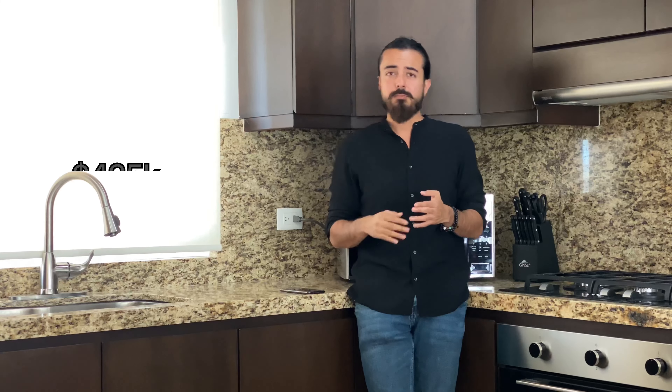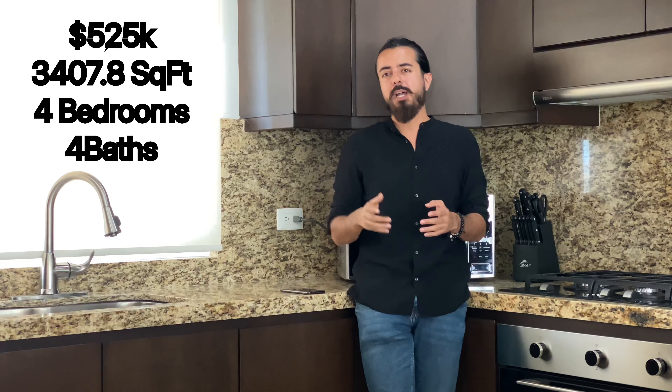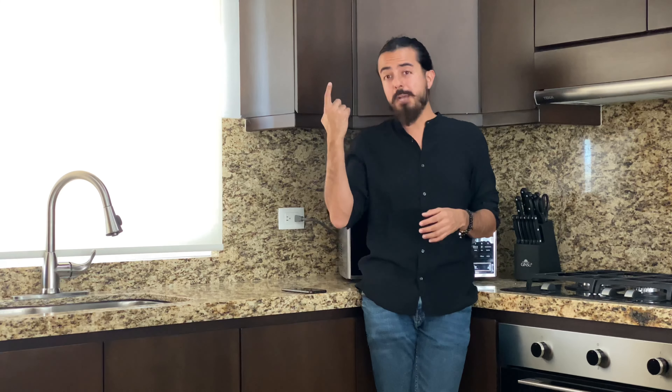This house is one of three models that we have. The cheapest is $375,000, but it's also a great house — the only differences are the square footage and some exterior features. The second model is $425,000, and the biggest one is $525,000. All of them come with the appliances I mentioned, and all of them have a hot tub on the rooftop where the view is amazing.